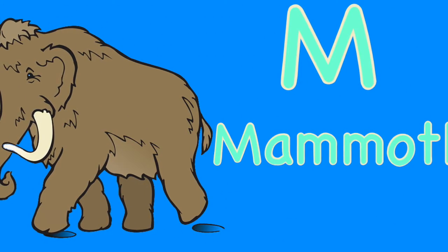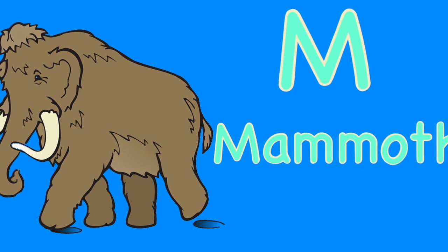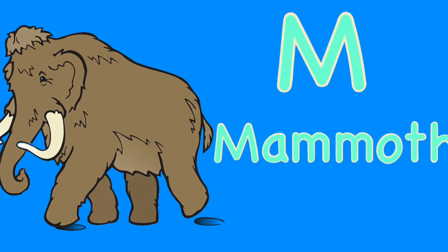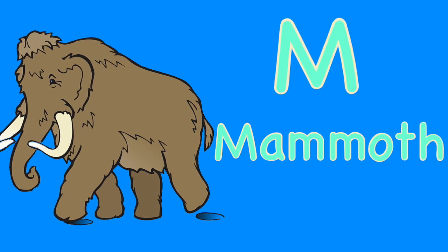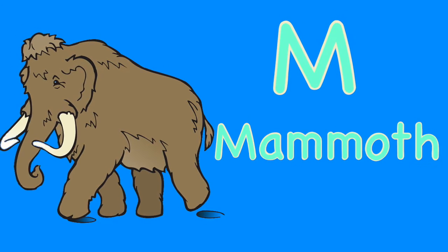M. Mammoth. Mammoths were large elephant-like animals that lived during the ice ages. They had long hair, long tusks, and finger-like projections on long trunks.